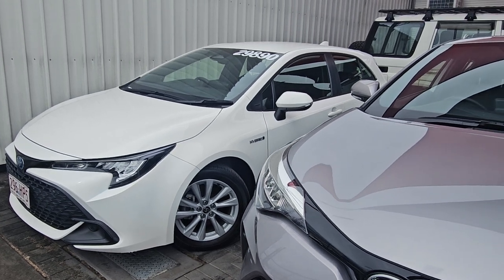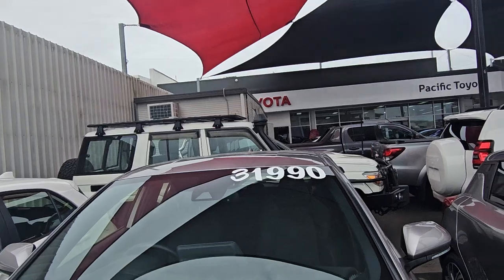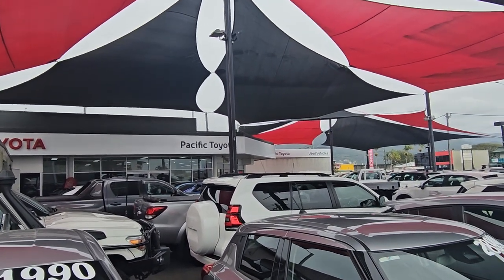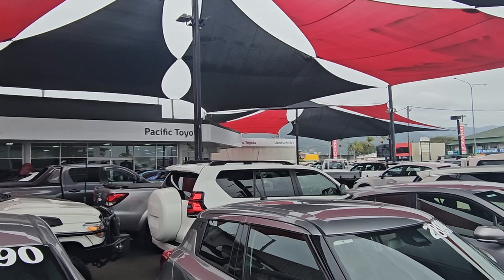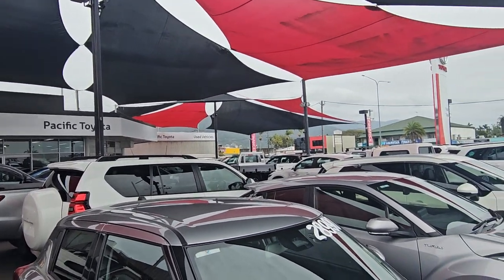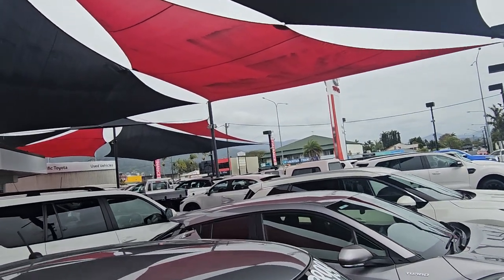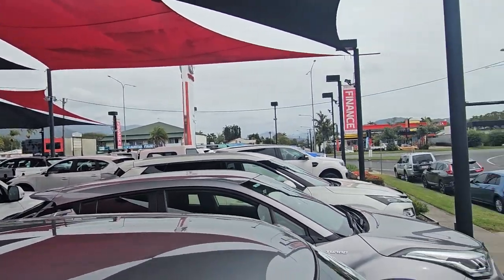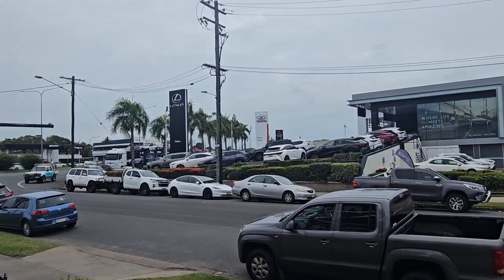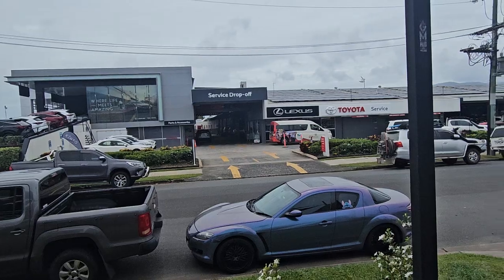Obviously I understand you're down in Townsville — only around the corner from us. Not sure if you've been up to Cairns before, but as we mentioned on the phone, this is Pacific Toyota here in Cairns. I'm currently standing at 235 Mulgrave Road. We can get it on a truck and get it to Townsville, make it nice and easy for you if you don't want to make the trip up.